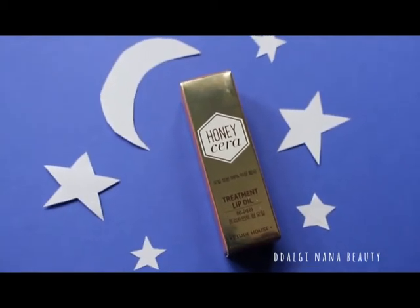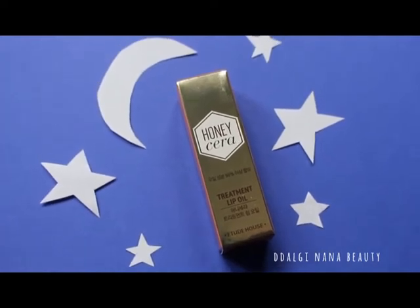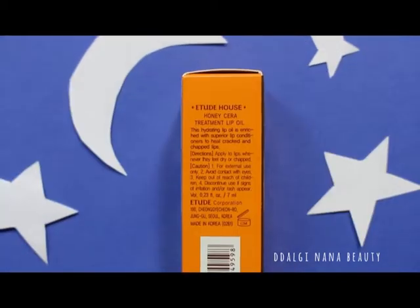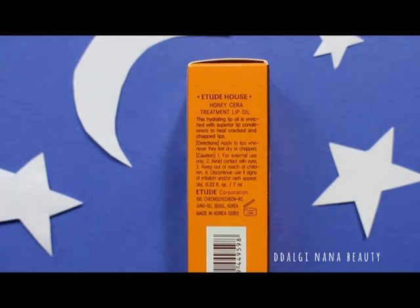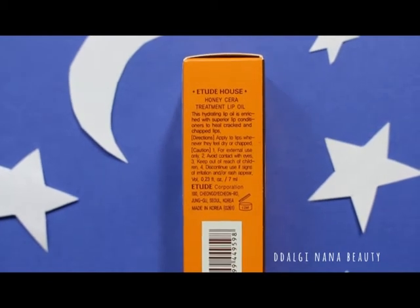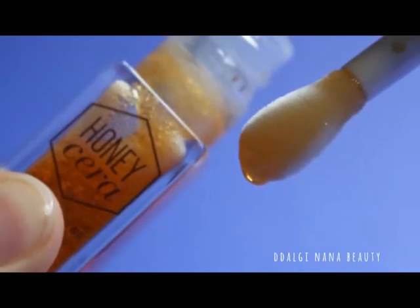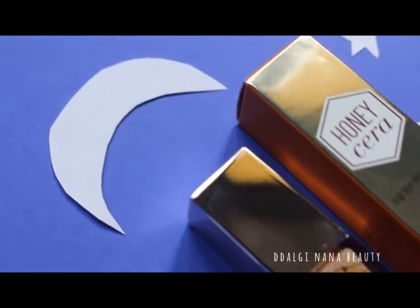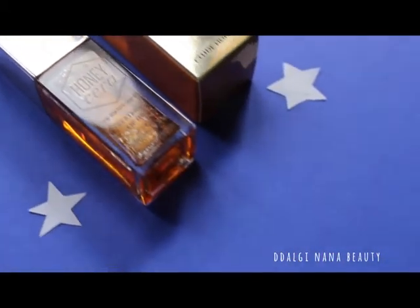Today's short preview of lip oil from Etude House is from the Honeycera line. This oil is a great solution whenever lips feel dry or chapped. It contains honey, royal jelly, and ceramide with enriched nutrition for moist and glossy lips, and it contains more than 98% of oils.